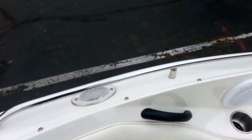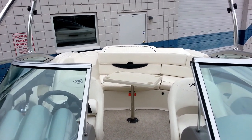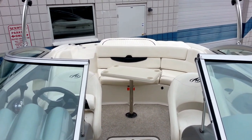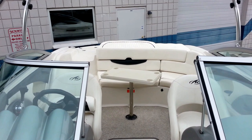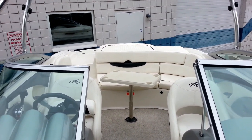This is a 2008 Monterey 214 FS. Any questions on this boat, please give us a call here at Marine Specialties, 775-359-2363.